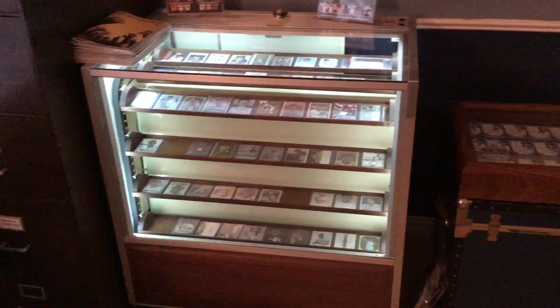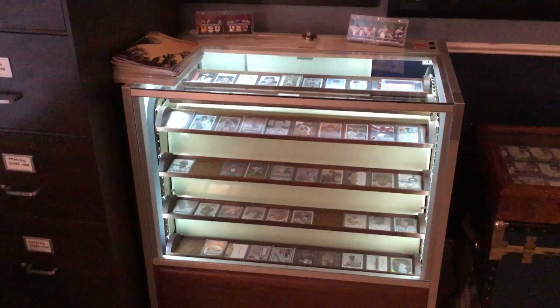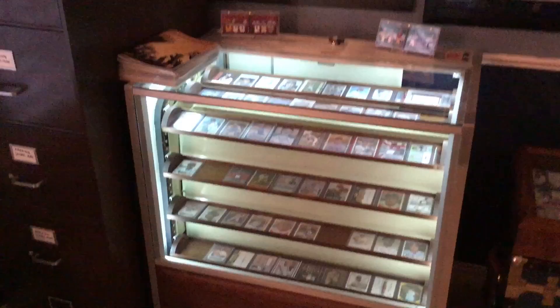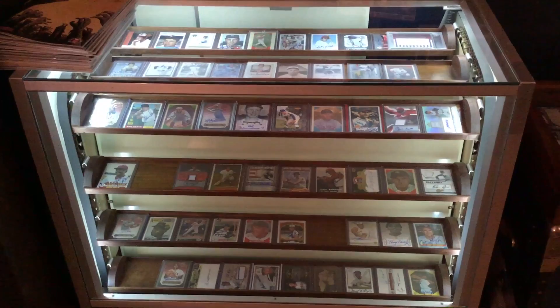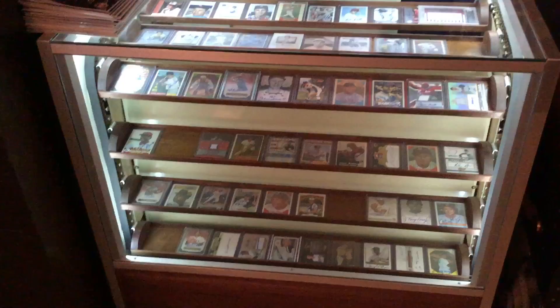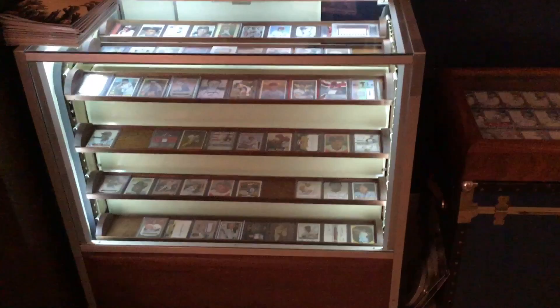The centerpiece is my Berg display case from 1973 that my dad and I built — I've got a great video about that on my channel. It's full of Hall of Famer autographs, and if you've never seen this, it rotates around — it's just awesome. Got a lot of great cards in there, some open spots for cards I've submitted to PSA to get graded and authenticated. It's a really awesome piece that doesn't take up a ton of room, looks really cool, and holds a ton of cards.